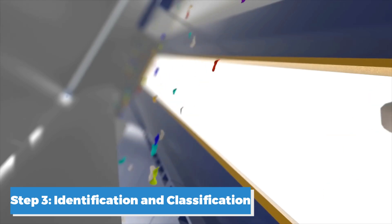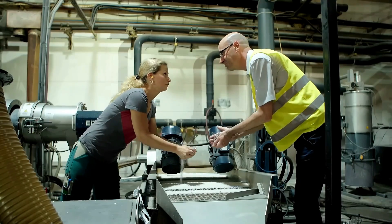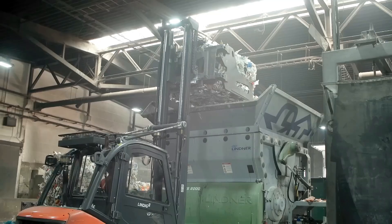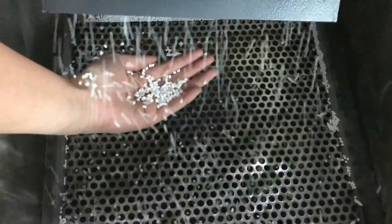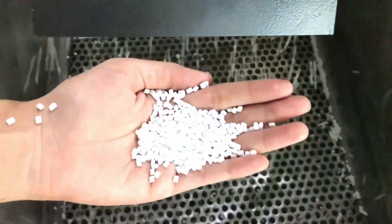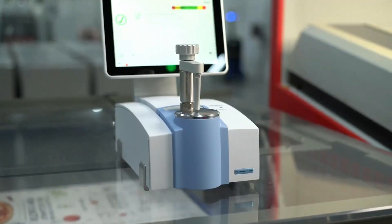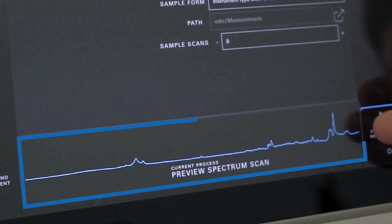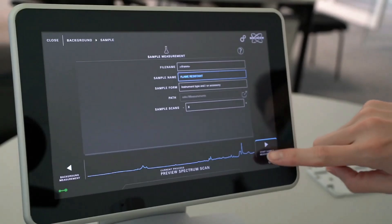Step 3: Identification and Classification. Plastics have unique chemical compositions, so this step is crucial because different types of plastics cannot be recycled together due to their varying melting points and chemical properties. Accurate identification and classification ensure that the recycling process produces high-quality materials. The shredded plastic flakes undergo a series of tests to determine their specific polymer types. One common method is infrared spectroscopy, which identifies plastics based on how they absorb light — each type of plastic has a unique IR signature, allowing the system to categorize them accurately.